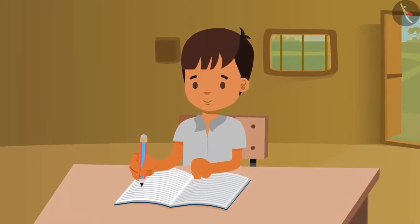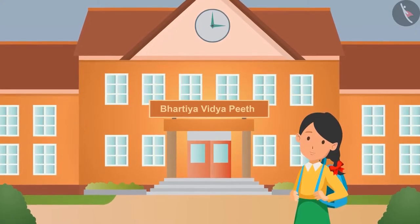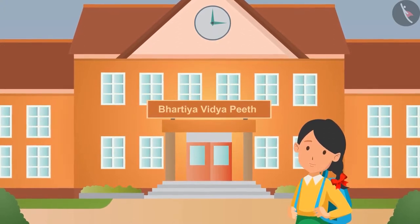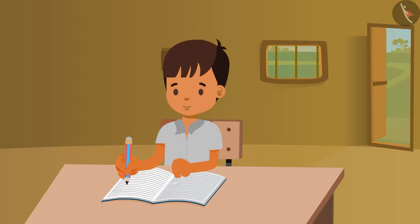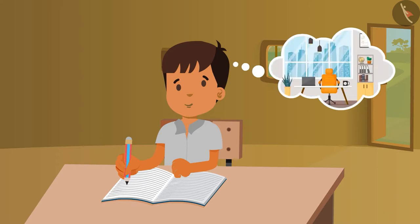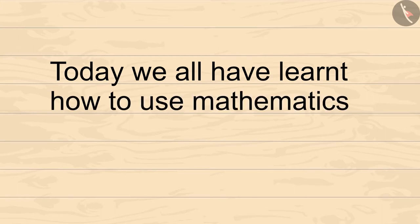As you already know, Vimal loves to study. He daily encourages his sister to go to school, and he himself studies at night school. He also wants to go to college and someday wants to start a shop of his own, or maybe work in an office. So kids, today we have all learned how to use mathematics in daily life activities.